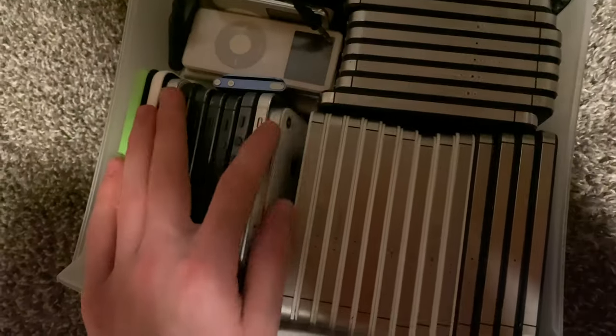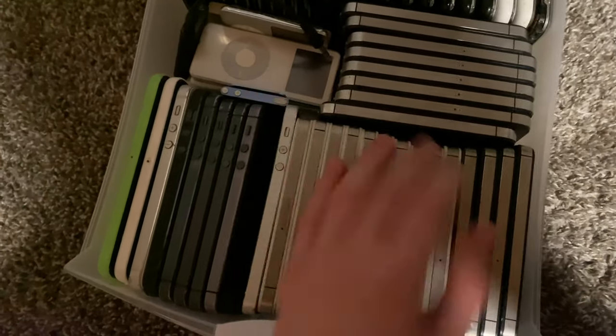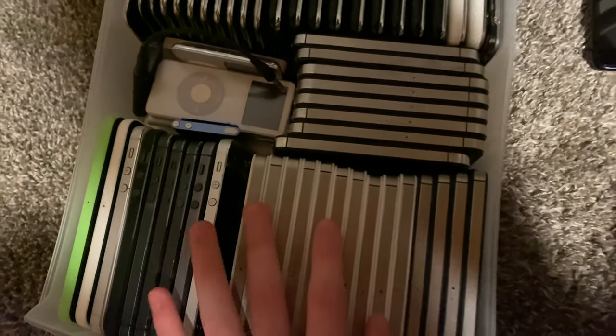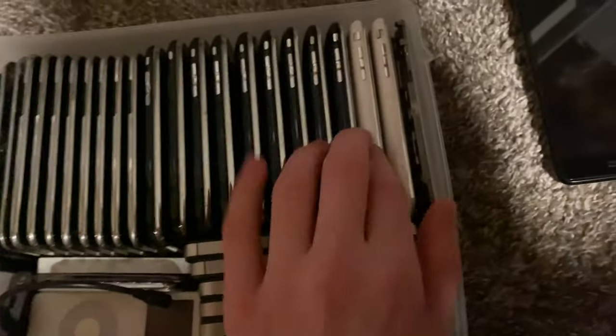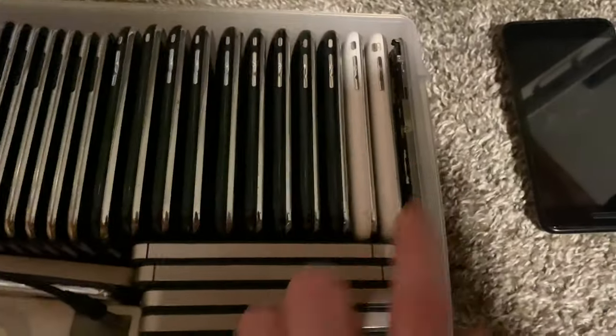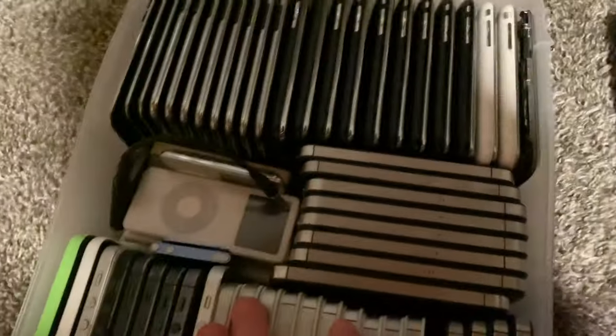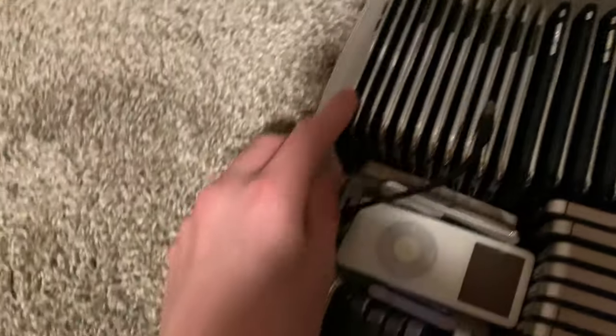Here's a bunch of iPhone 4s, 4Ss, and 5s. I'm just going to go over the 5s. The 4s and 4Ss most are pretty much unlocked and fully working, besides some being cracked. There's one 3G and one 3GS in white, kind of meh condition. An iPhone 2G with a bad battery and no back. Bunch of iPods — all of these work, including some fourth gens.